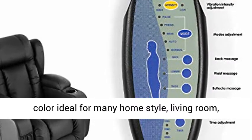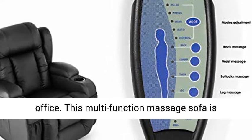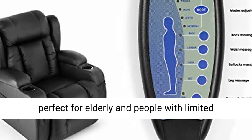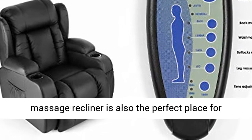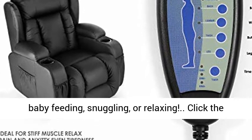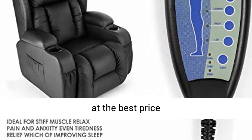Easy assembly. Black color ideal for many home styles — living room, bedroom, entertainment area, theater, and office. This multi-function massage sofa is perfect for elderly and people with limited mobility, even pregnant women. This massage recliner is also the perfect place for baby feeding, snuggling, or relaxing. Click the link in the description to get this product today at the best price.